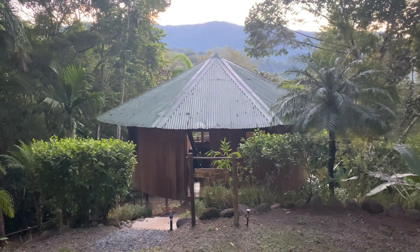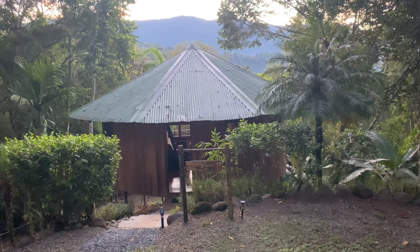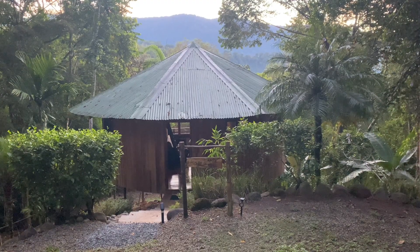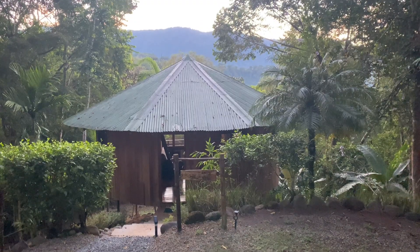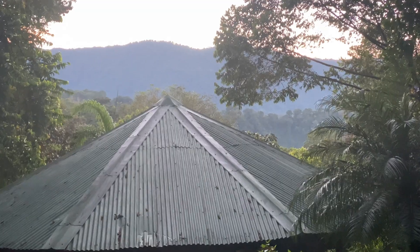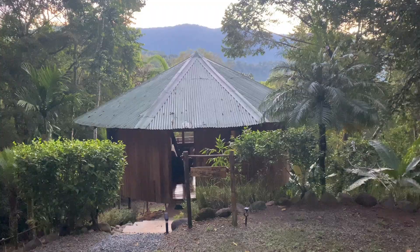Today is the last day in this little cute treehouse. I've been here about five or six days with Cat — it was a really cool experience meeting her and spending time together. This house is so cool. You're next to a road but also next to the jungle, so you can hear the howler monkeys in the morning. Pretty neat.